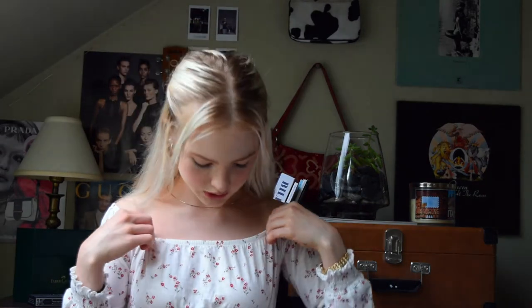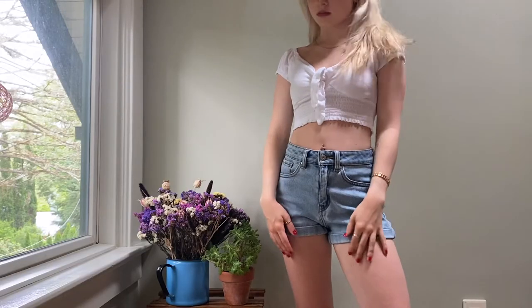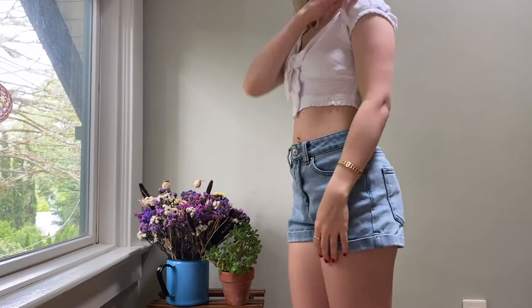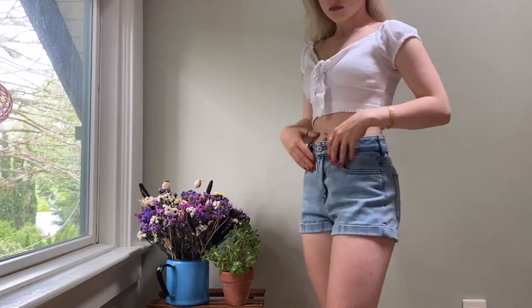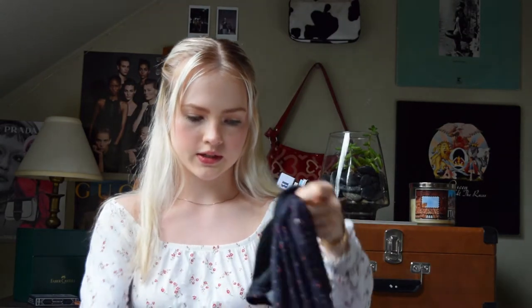I'll go with PacSun items first. The first item is actually this shirt that I'm wearing right now — I really like the flower pattern and the neckline, it's more of a put-together summery item. I also got this white top with a little tie in the center, which is just a really good basic to go with denim shorts or really any patterned pant. It's from the brand LA Hearts.